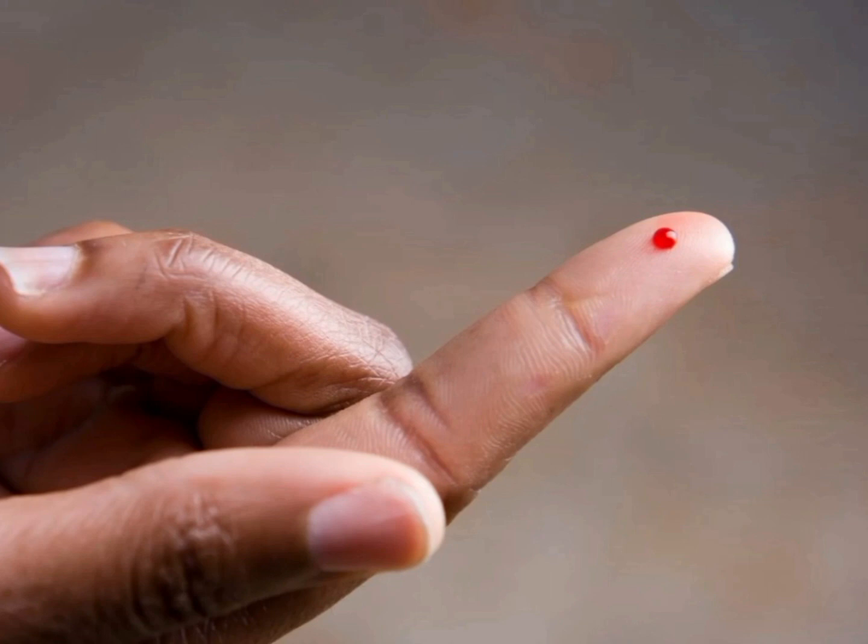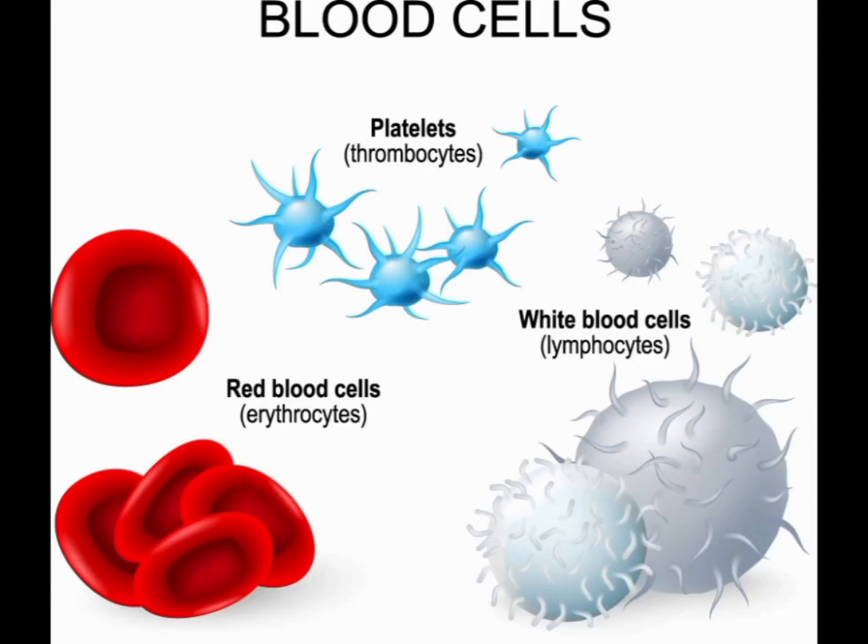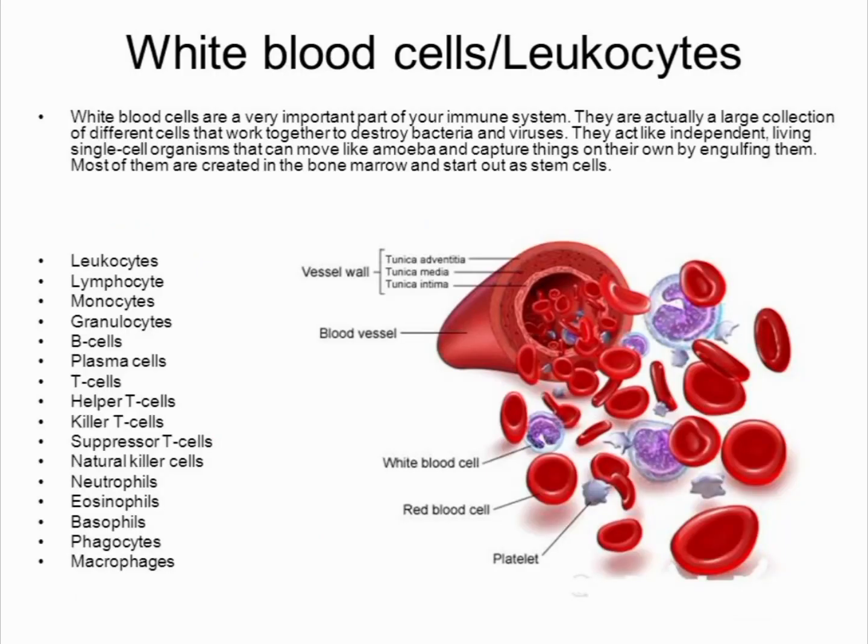Blood type O is one of the four main blood types, along with types A, B, and AB. It is determined by the presence or absence of certain antigens on the surface of red blood cells. People with blood type O have neither A nor B antigens on the surface of their red blood cells, but they have both A and B antibodies in their plasma. This means that someone with blood type O can donate blood to anyone with any blood type — making them a universal donor — but they can only receive blood from donors with type O.